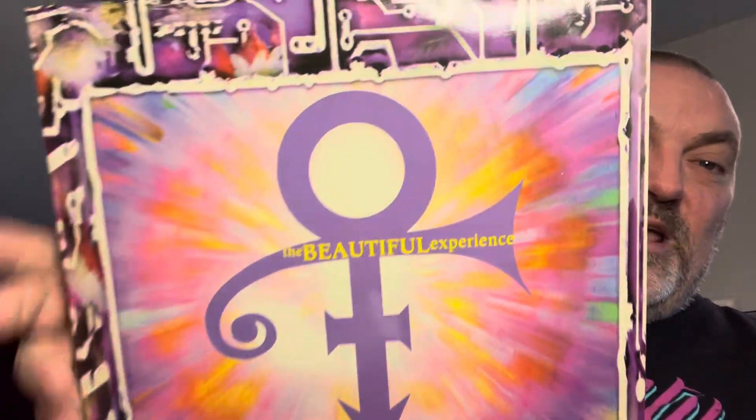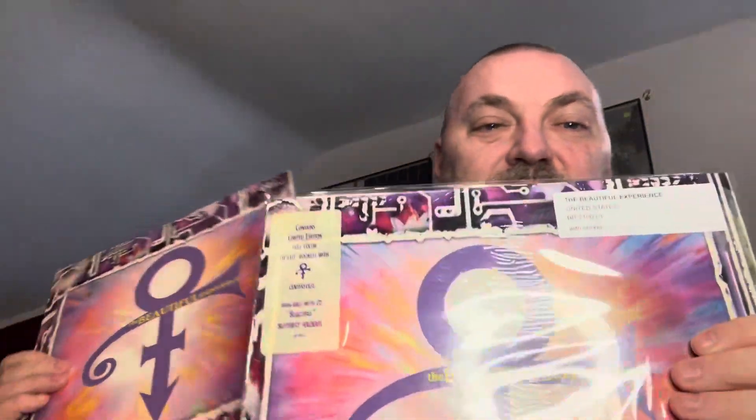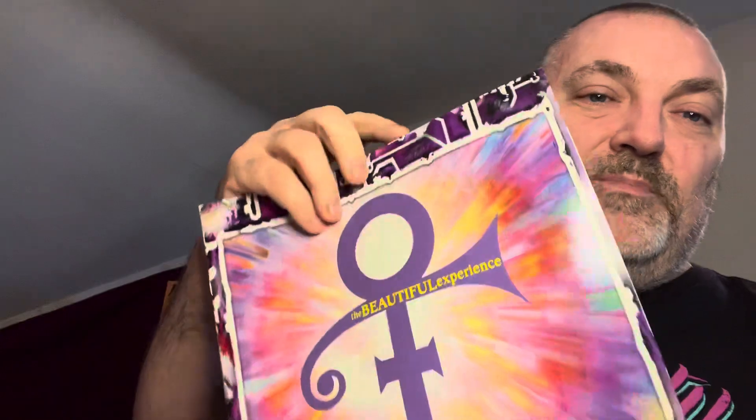Because I'm gonna just put my own protective sleeve on it. This is what I got — the beautiful experience. I've got the United States one that has a sticker, and inside the United States one is a nice little booklet with this kind of stuff in it. I've had this since it came out, bought it here at the local record store.